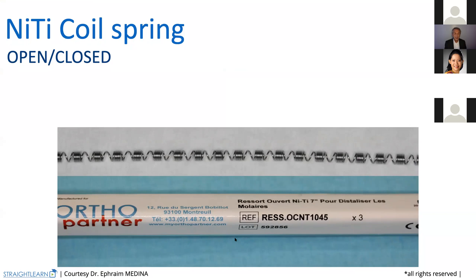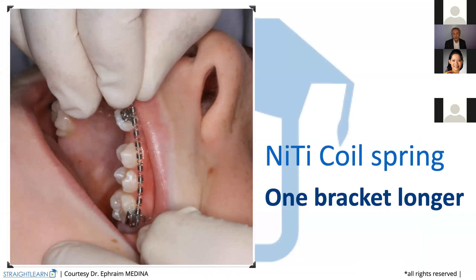This is the coil spring we use — open and closed. Why open and closed? Because we will always use the coil spring cut on the closed part. If we use an open coil spring, it will get out from the wire because it's always open. As it is closed, it will not get out of the wire because we always cut it on the closed part. We only need to activate one bracket longer. That's all — you don't need more length, you don't need to over-activate.